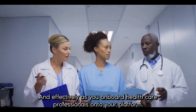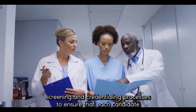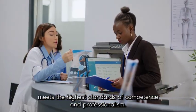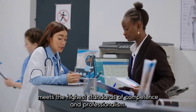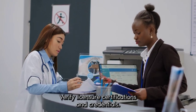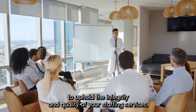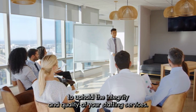As you onboard healthcare professionals onto your platform, prioritize rigorous screening and credentialing processes to ensure that each candidate meets the highest standards of competence and professionalism. Verify licensure, certifications, and credentials, conduct background checks, and assess clinical competencies to uphold the integrity and quality of your staffing services.